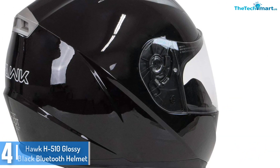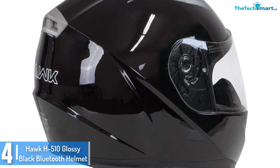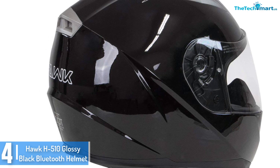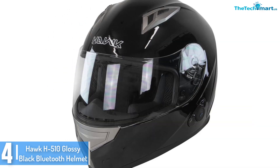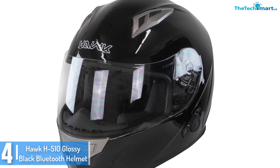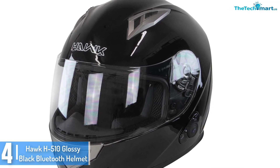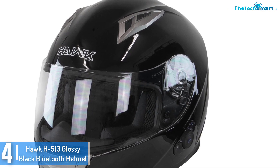Moving on at number 4, we have the Hawk H510 Glossy Black Bluetooth Helmet. Are you in search of one of the main Bluetooth helmets that will offer you a smooth trip as you communicate with other motorists? This is a high quality and elegant Bluetooth bike helmet designed to deliver as anticipated. It has an internal lining which you can easily remove and wash.